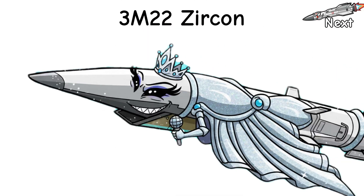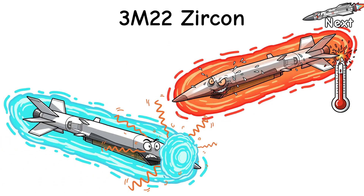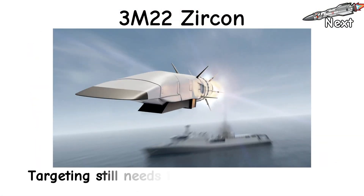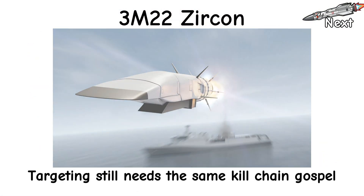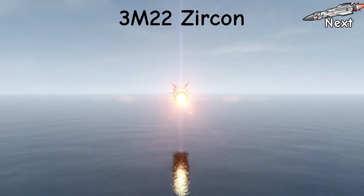Defenses have seconds. Downsides? Hypersonic is a diva. Heat cooks sensors, plasma messes with comms, and fancy fuel logistics make quartermasters cry. Targeting still needs the same kill chain gospel: space eyes, data links, timing. Miss that, and you just bullied the horizon.